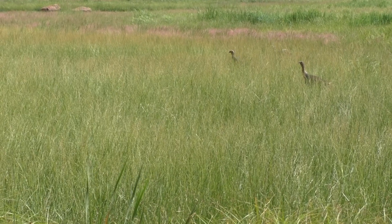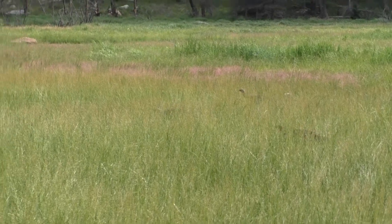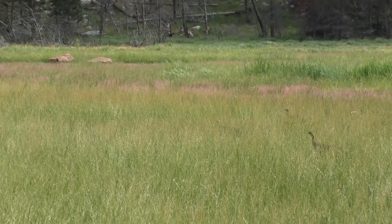Turkeys! Our first hike in Rocky Mountain National Park was on the eastern side of the park to Cub Lake.